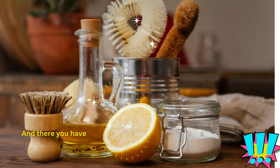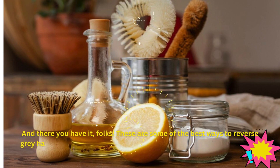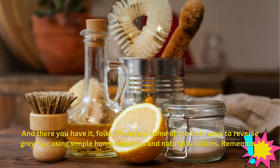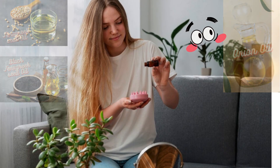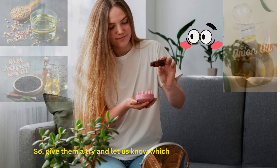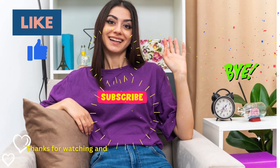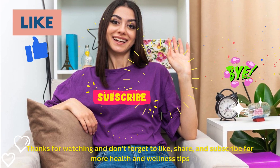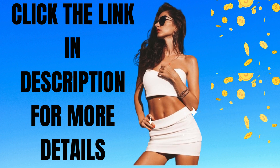And there you have it, folks. These are some of the best ways to reverse gray hair using simple home remedies and natural solutions. Remember, consistency is key when it comes to these remedies. So give them a try and let us know which one works best for you. Don't forget to like and subscribe to our channel for more health and beauty tips. Till then, stay fabulous. Click the link in the description box below for more details.